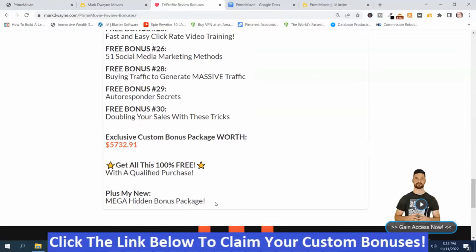You get all those plus my Mega Hidden Bonus Package. With my Mega Hidden Bonus Package and the other bonuses, it's worth well more than $5,732.91. To get these bonuses, just click the link down below this video, go to my bonus page, push the button on my bonus page, purchase the program, and you'll get access to all my hand-picked bonuses.